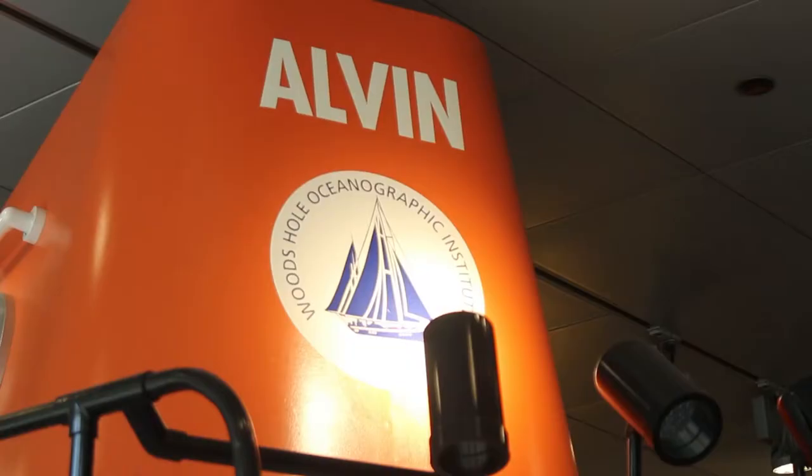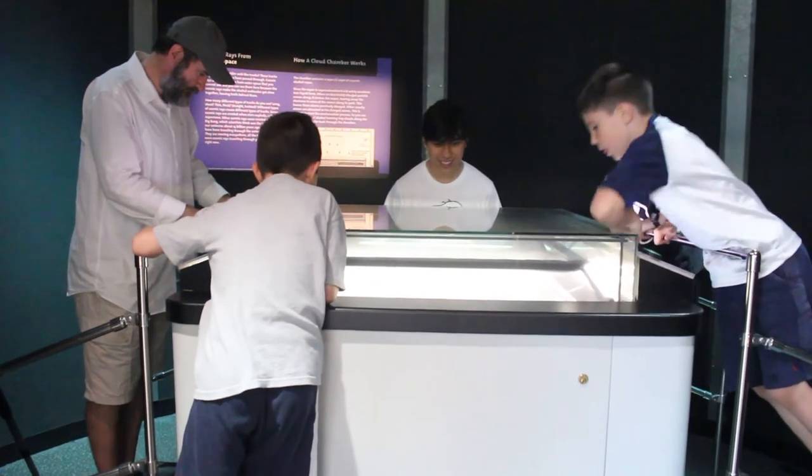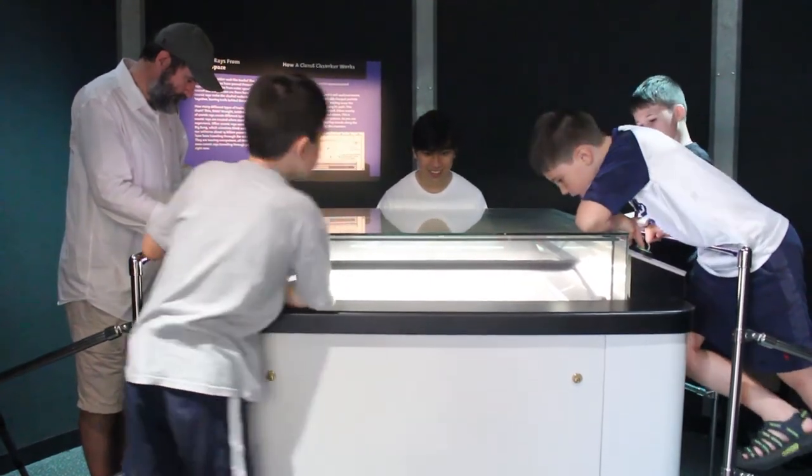Visitors can also discover organisms that live in our geosphere by stepping aboard the Alvin, one of the world's first deep ocean research submersibles, and utilizing our cosmic ray detector. They can see similarities between environments on Earth and other planets and ultimately assess the potential for life.